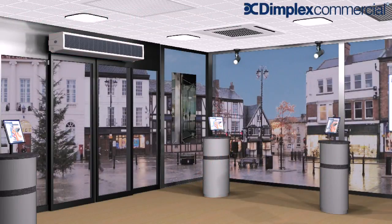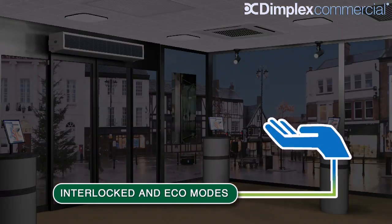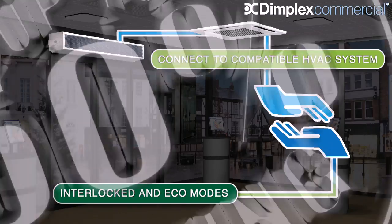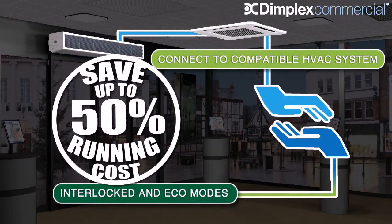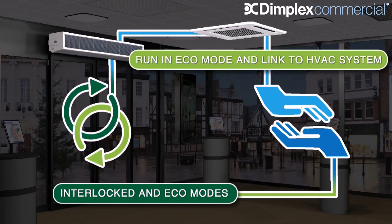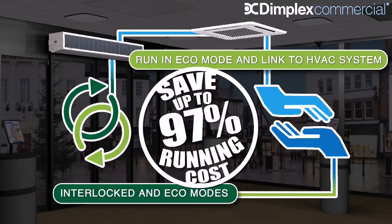Dimplex air curtains can even be controlled by a compatible climate control system. When the heating and air conditioning switches from heating to cooling, the air curtain will adjust its output to avoid unnecessary energy use, always ensuring the best protection for the open entrance.